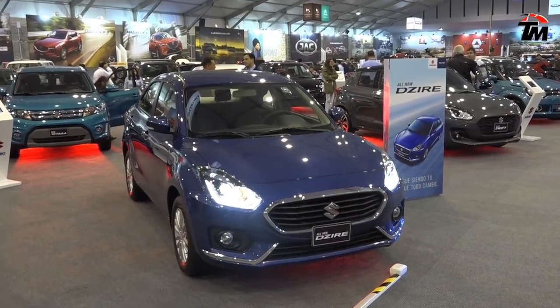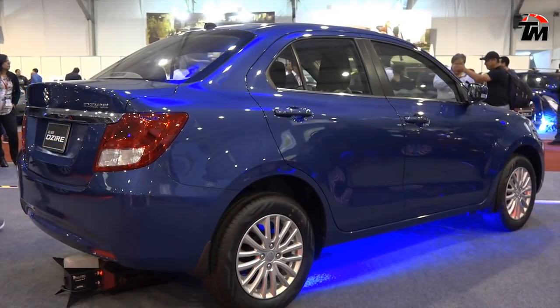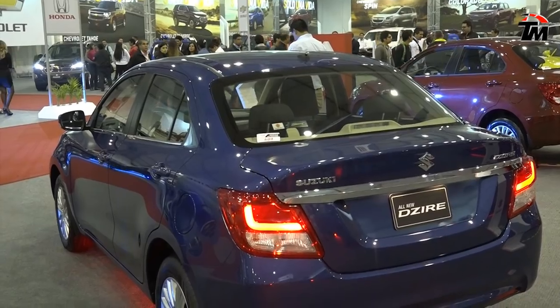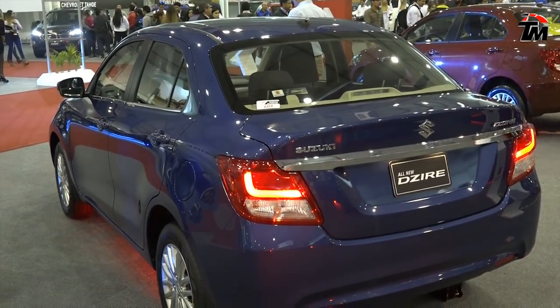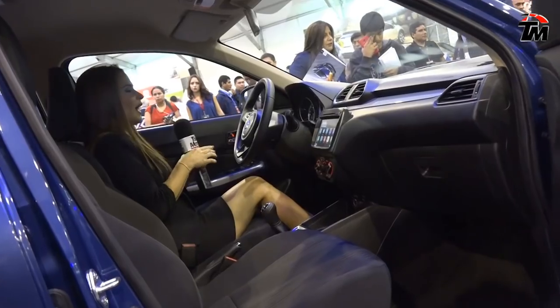Además, es un modelo más aerodinámico. Cuenta con la tecnología del HEARTECT, que se basa en las plataformas livianas, que es básicamente lo que ahora está ofreciendo Suzuki en la elaboración de los autos compactos.